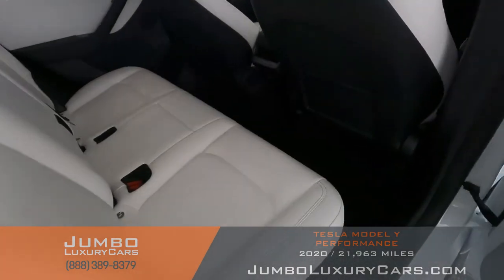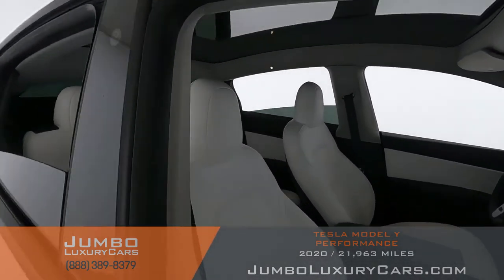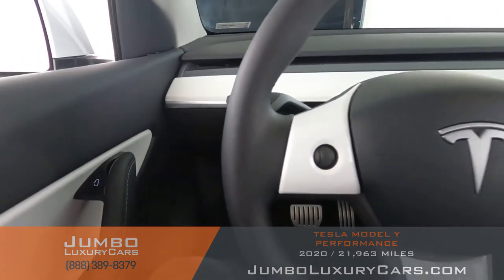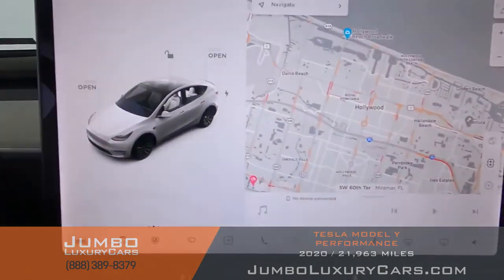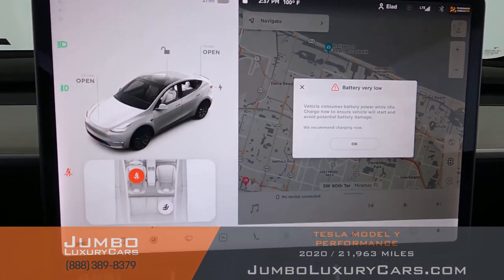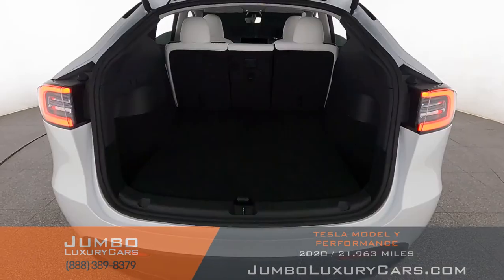As you can see, everything is in excellent condition. Passenger seat is in excellent condition as well. Now let's continue with the interior — the steering wheel is in excellent condition.